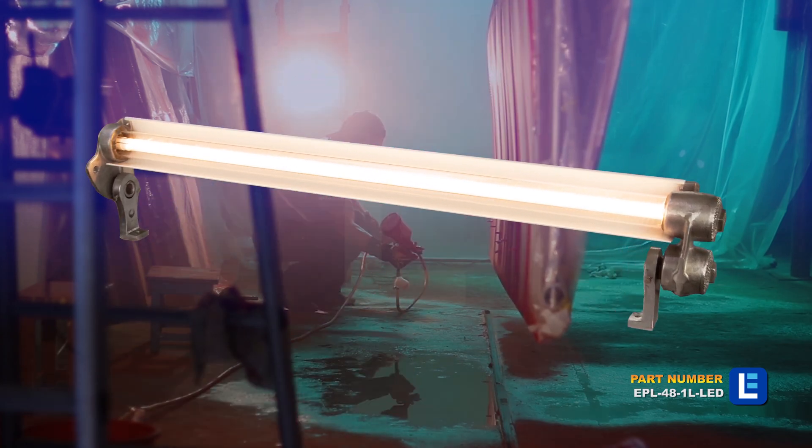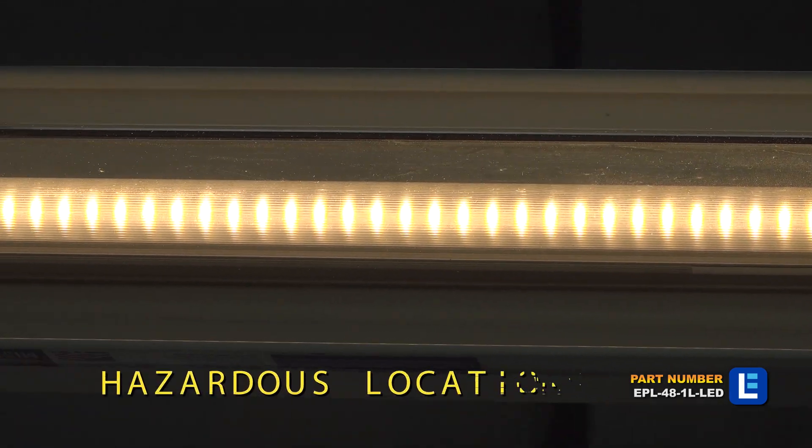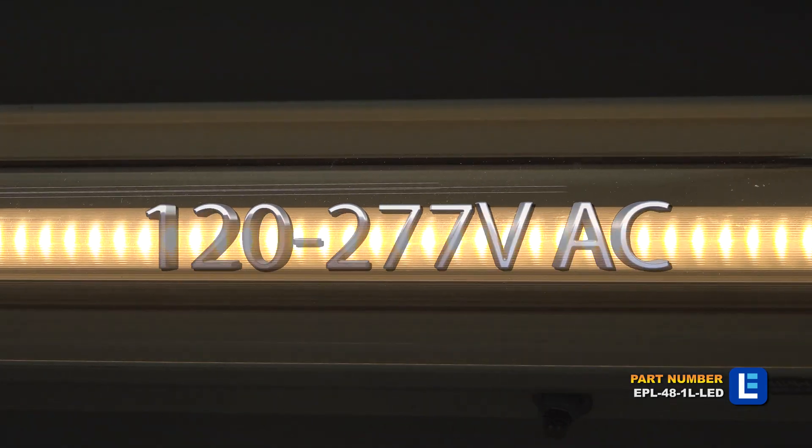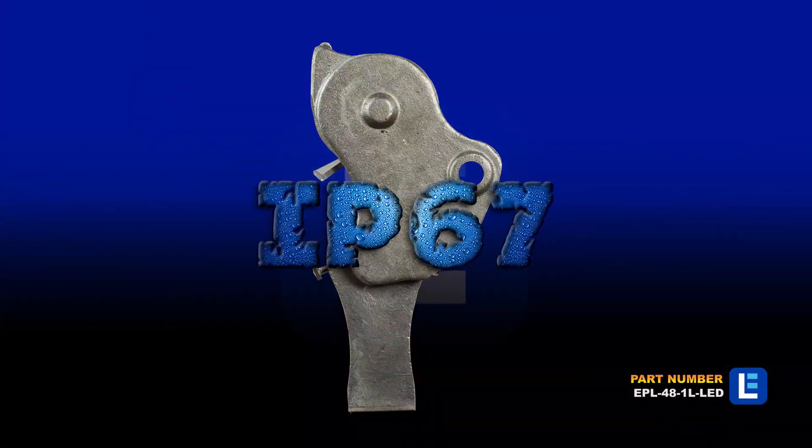Explosion-proof lights are Class 1 Division 1 and 2 or Class 2 Division 1 and 2 rated for use in hazardous areas. Suggested applications include offshore lights, rig lights, and paint spray booth lights.